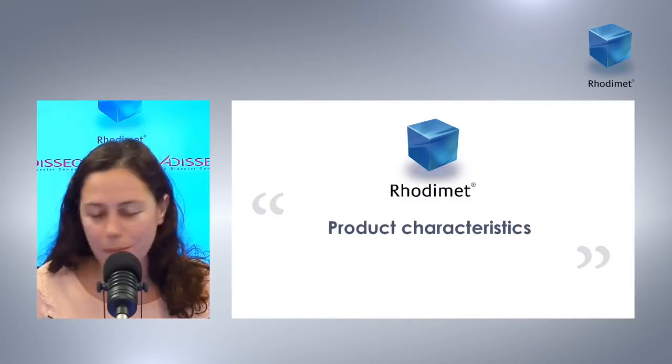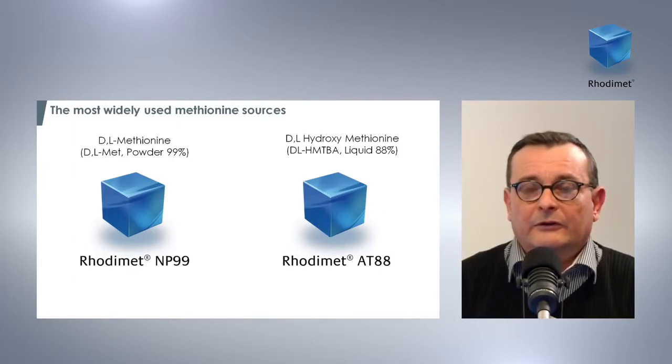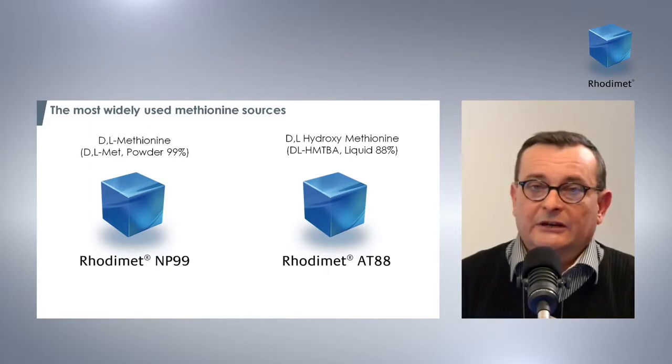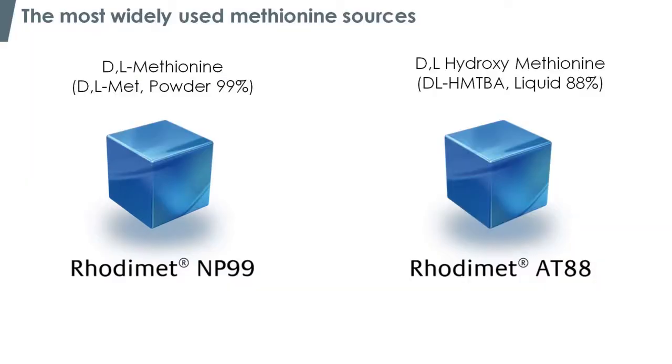Yves, can you give us some more information about the methionine sources available for a feed producer? In fact, there are two main methionine sources available on the market. The first one is DL-methionine, which is a powder form with 99% purity, and the second one is the hydroxy analog of methionine, considered as hydroxymethionine, which is a liquid form with 88% purity.